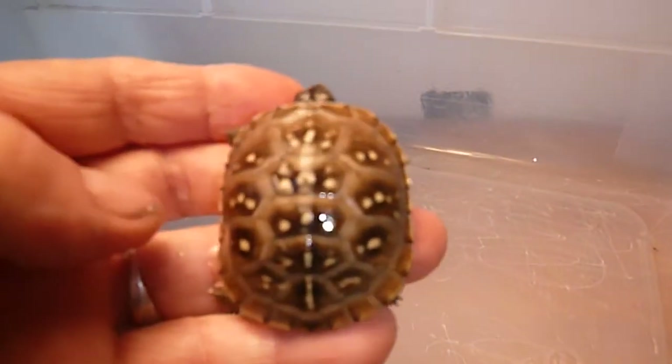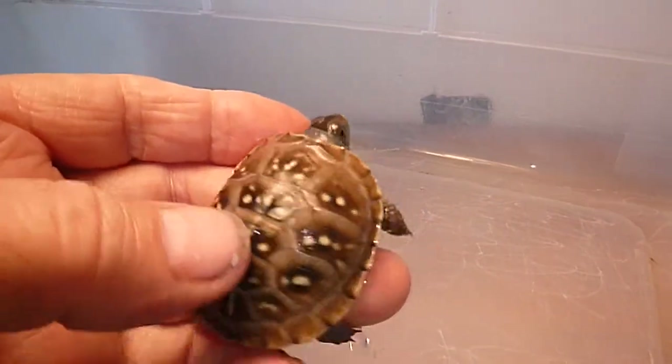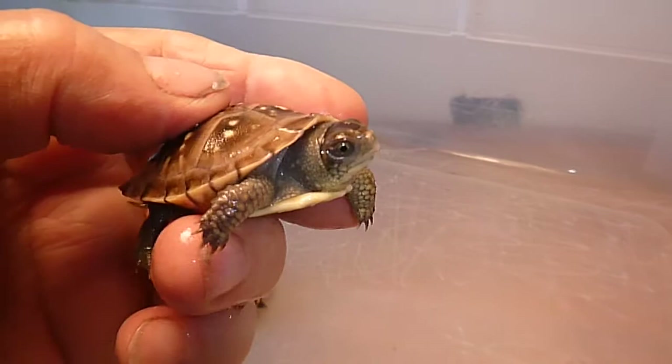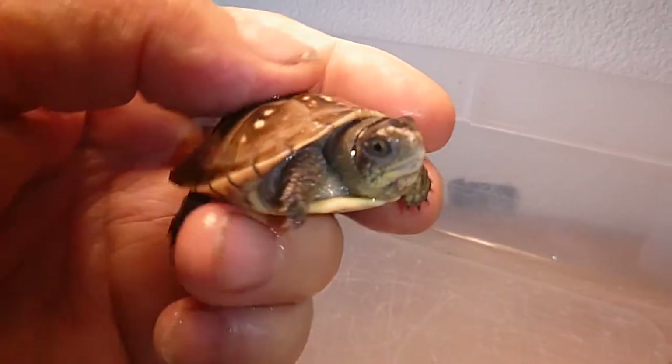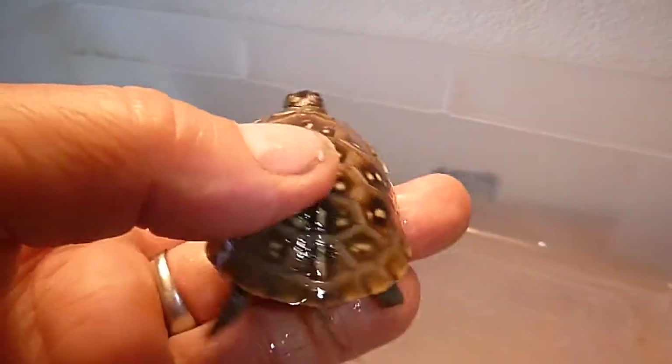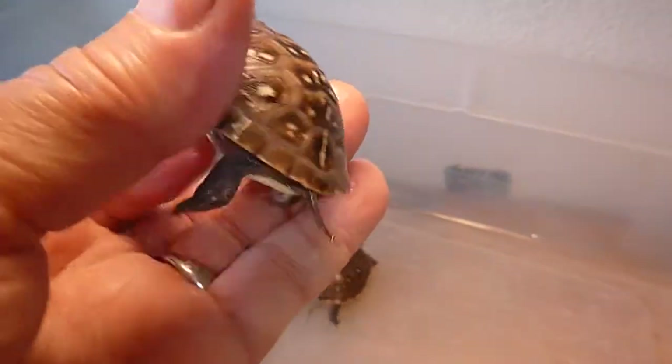Here's the next one. Look at those pretty markings on his shell. I don't know if it's a girl or a boy, but look at that little guy. He's such a doll. Cute little tail.